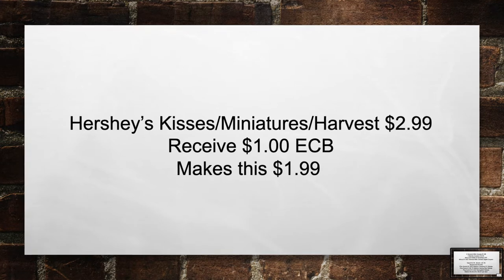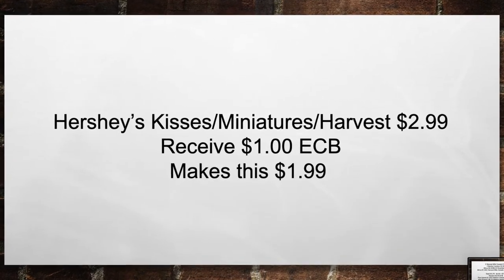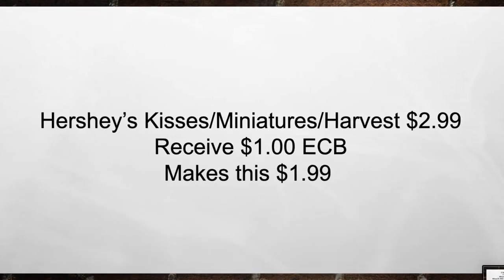Pick up Hershey's Kisses Miniatures or Harvest for $2.99 this week. You're going to receive back a $1 extra care book, making them $1.99.